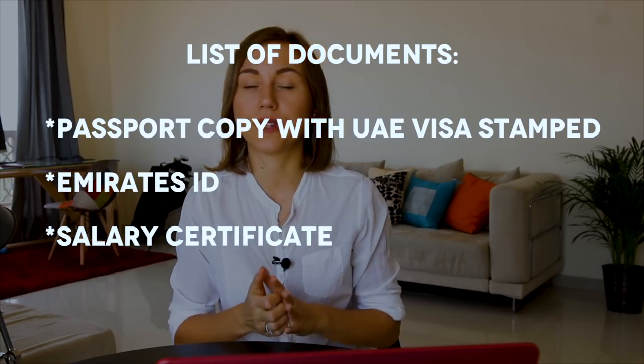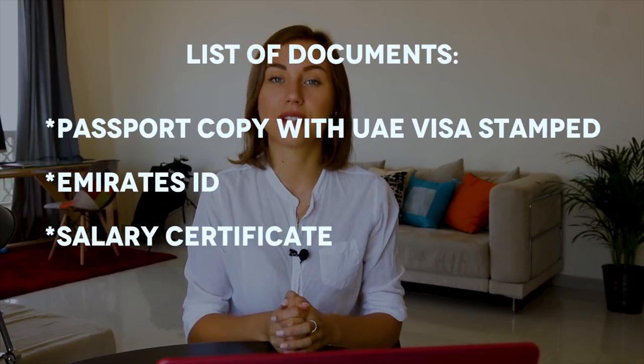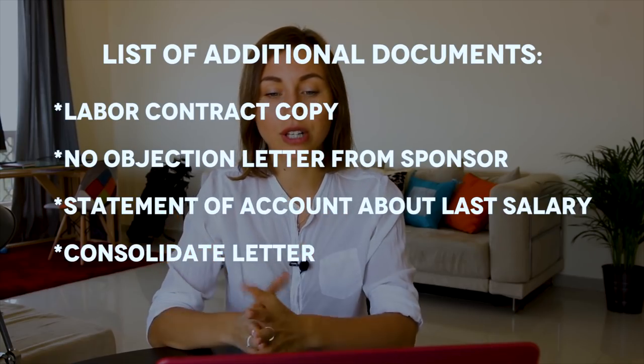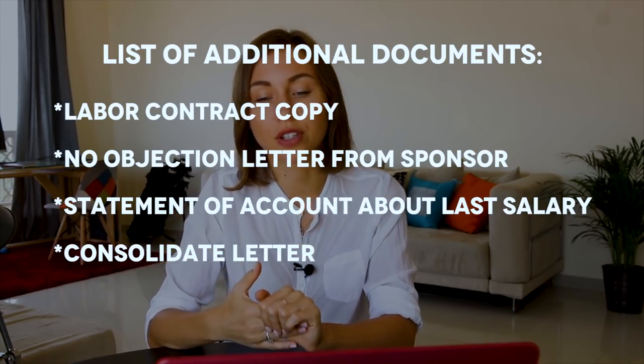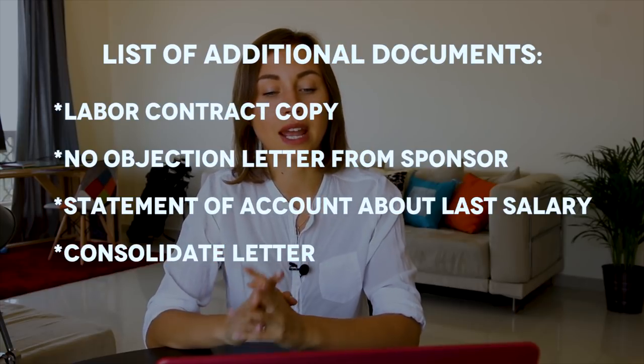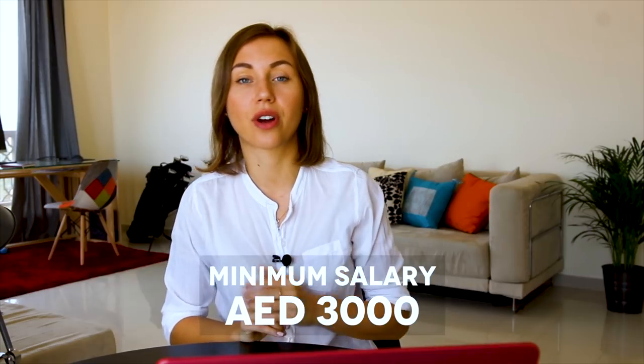When you go to open an account, you have to prepare your passport, visa, Emirates ID, and salary certificate. There are some banks such as Emirates NBD that require additional documents such as a labor contract copy, a no objection letter from your sponsor, a statement of account about your last salary, and a consolidation letter. In most cases, it's required to have a minimum salary to open a bank account in Dubai, which is 3,000 dirhams.